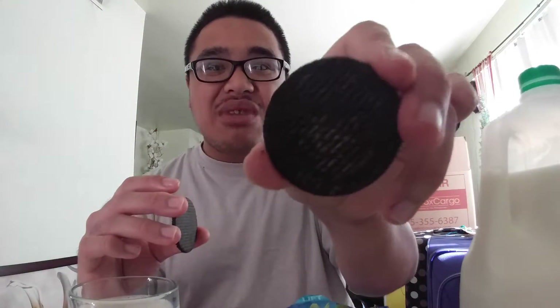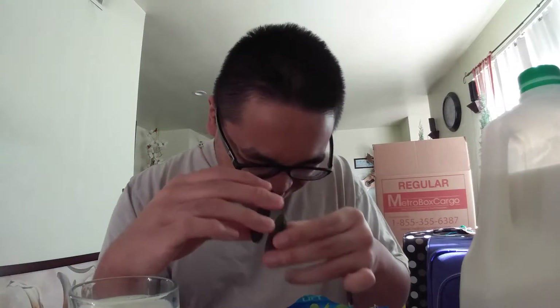Cream by itself — I don't want the cream by itself. Oh well. I used my teeth. Oh, that's nasty. It's okay.